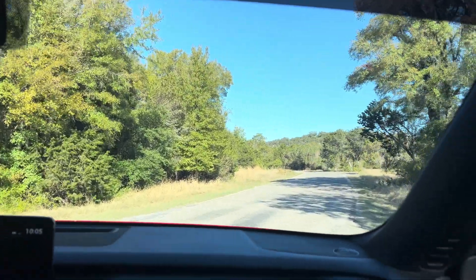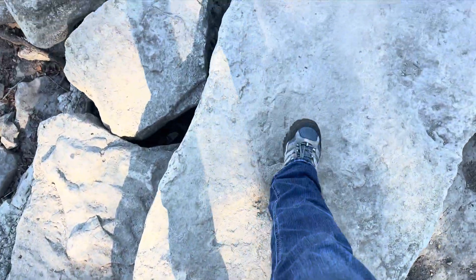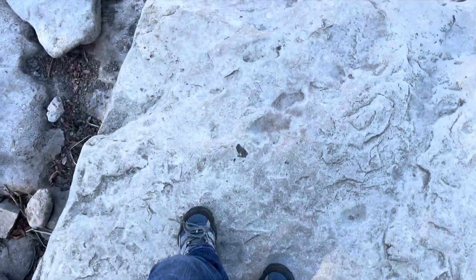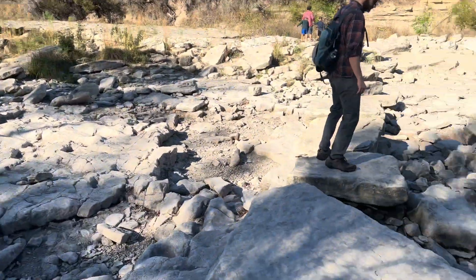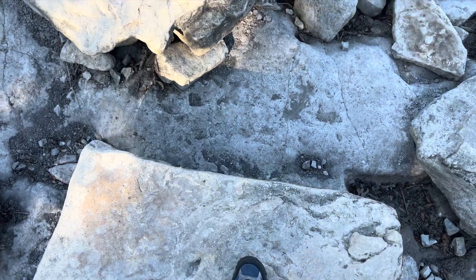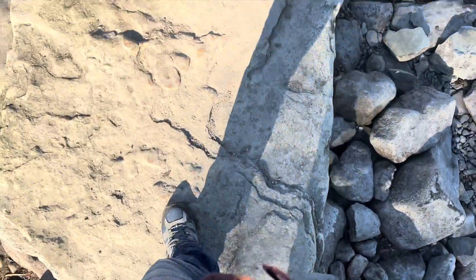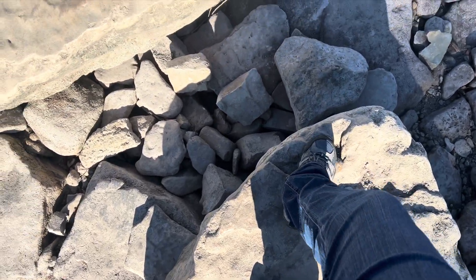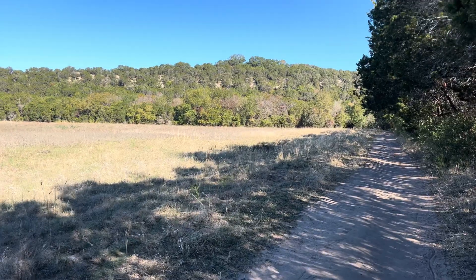It's been so dry. Normally this is all water, but historic droughts have helped them find new dinosaur tracks here. We're at Dinosaur Valley State Park where they have found lots of different dinosaur tracks. They have found more since the droughts have dried out the riverbed. Starting the trail.